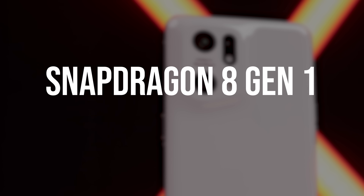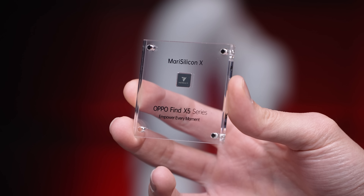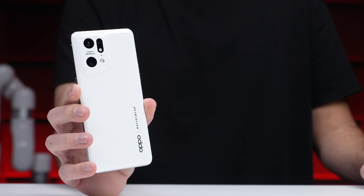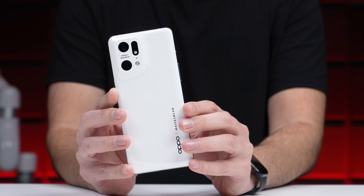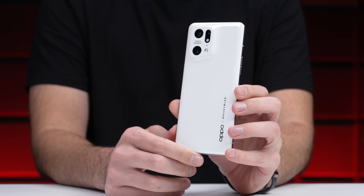The phone is powered by the Snapdragon 8 Gen 1 with 12GB of RAM, and Oppo's all-new custom MariSilicon X imaging chip, which is supposed to take low-light photo and video to the next level. Oppo claims this imaging chip has the processing power to capture each frame in a 4K video as clean as it does in a still photo.